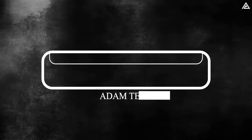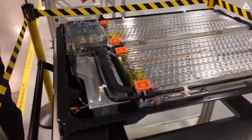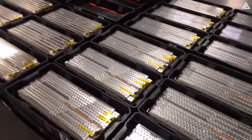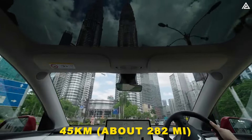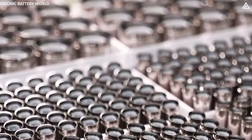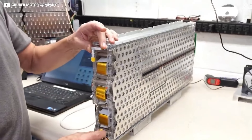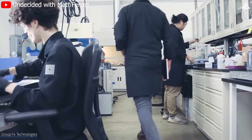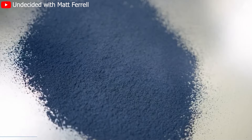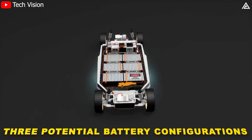How is Tesla advancing battery technology for the Model Y Juniper to enhance range and efficiency? The 2,170 round cell battery used in Tesla's recent variants of the Model Y faces challenges related to energy density and performance optimisation. The upgraded rear-wheel drive version can achieve a range of up to 455 km, about 282 miles, per charge. While effective, the 2,170 round cell batteries have limitations in energy density compared to newer technologies, with an energy density of around 250–300 Wh/kg. Therefore, Tesla's upcoming Model Y Juniper is poised to revolutionise electric vehicle battery technology with three potential battery configurations.